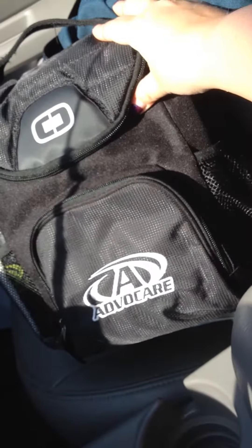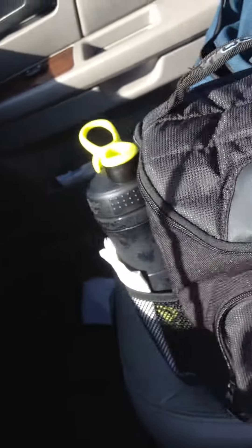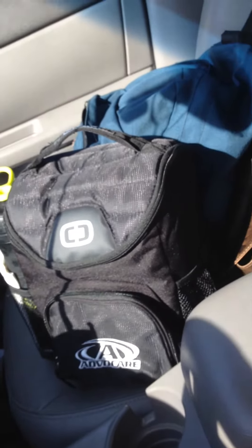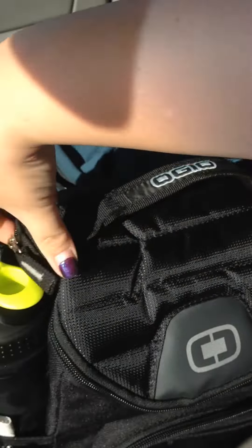First thing I did is I went and I bought one of our AdvoCare lunchboxes, and I love it. It's great. It's got two side pockets, so I can carry my water bottle and Braden's, because we are at baseball right now, and some napkins. Let me show you what I got inside.